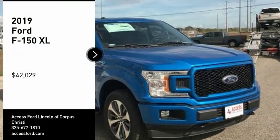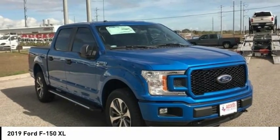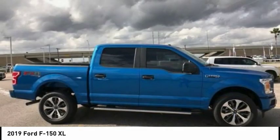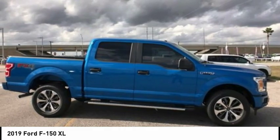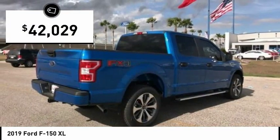Come test drive the 2019 F-150. A Ford F-150 knows how to handle any situation. It's built to follow orders, no whining, and is priced below $45,000.